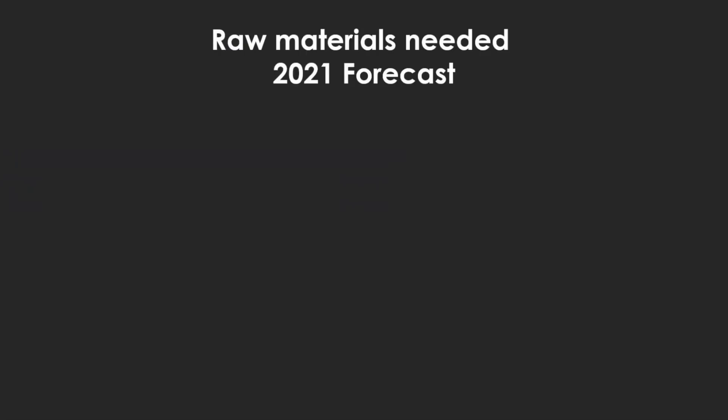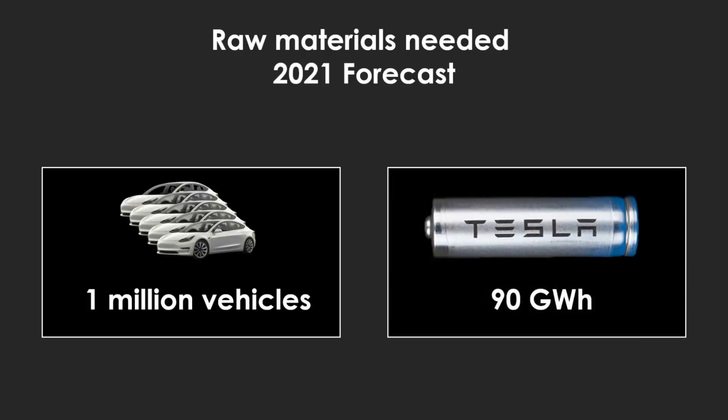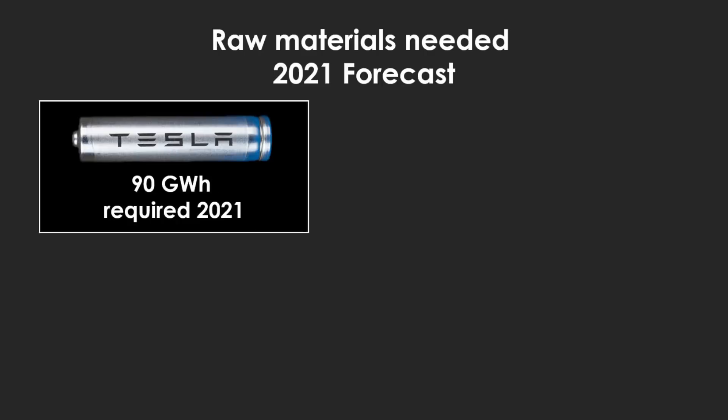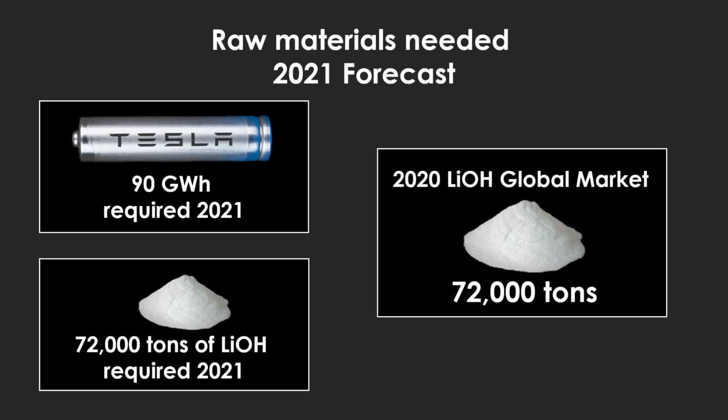What are your thoughts in terms of the amount of raw materials that are going to be needed to make all these things happen? If Tesla is going to sell more than a million EVs next year — adjusting the semi to Model 3 equivalents and adjusting the packs — they could potentially need as much as 90 gigawatt hours of battery capacity. That would translate to roughly 72,000 tons of lithium hydroxide, which is as big as the entire global market for battery quality lithium hydroxide this year. That would be Tesla on its own. I'm not saying it can't be done, but right now I don't see the supply chains secured for those volumes.